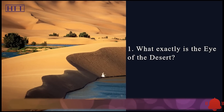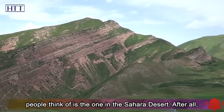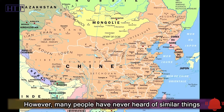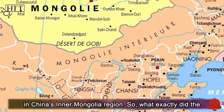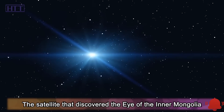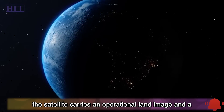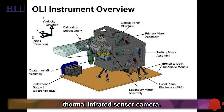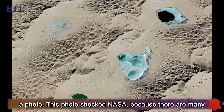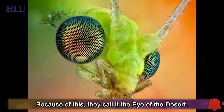What exactly is the eye of the desert? Speaking of the eye of the desert, the first thing most people think of is the one in the Sahara Desert — when overlooking that area from above, it really looks like an eyeball. However, many people have never heard of similar things in China's Inner Mongolia region. The satellite that discovered the eye of the Inner Mongolia Desert is Landsat 8, launched by the United States in 2013. It carries an operational land imager and a thermal infrared sensor camera. In its second year after launch, it flew over the Badain Jaran Desert in Inner Mongolia, China, and took a photo. This photo shocked NASA because there are many large and small holes in the desert, just like the compound eyes of insects. Because of this, they called it the eye of the desert.